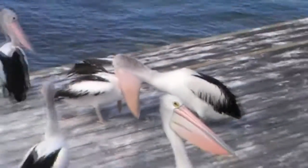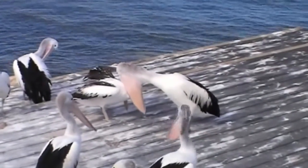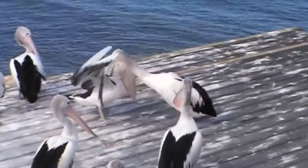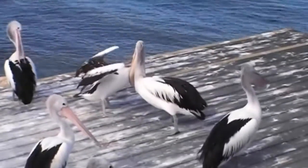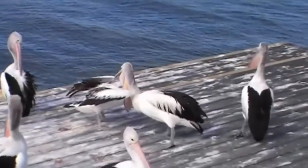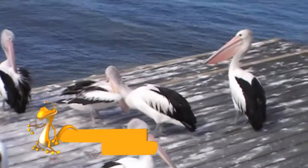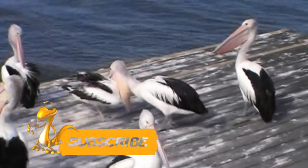Only during nesting do pelicans utter a characteristic muffled roar. Pelicans are common on all continents except Antarctica, in temperate and tropical climates. Seasonal migration depends on the specific location of a given population. These birds choose to live in shallow marine waters, shallow fresh and salt lakes, and the mouths of large rivers.